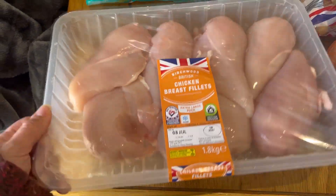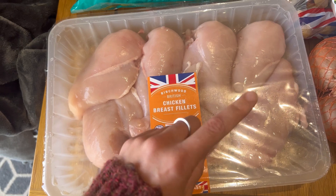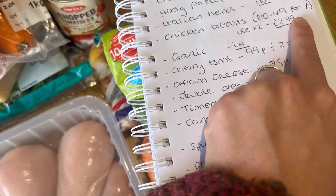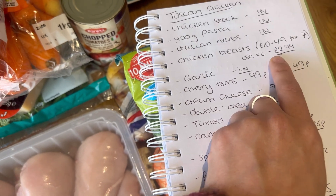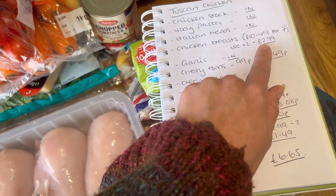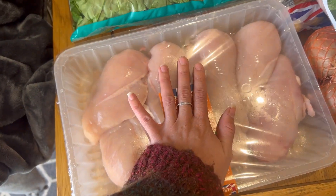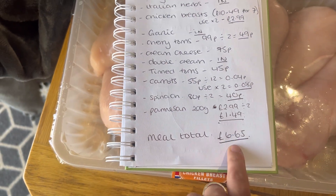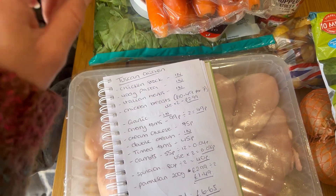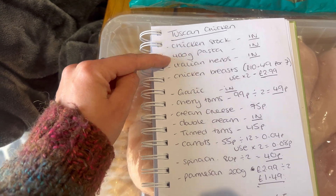These big tubs of chicken — what I'm going to do is separate them. It works out cheaper to buy a big one and divide it. The chicken breast pack was £10.49 for seven; I'm going to use two, which is £2.99. If I bought two chicken breasts in a packet on their own at Lidl they were three pounds something, so it's only a small saving but it's still a saving. I'll freeze the rest. This meal in total has cost me £6.65, which is actually the most expensive meal we've got this week. Things like chicken stock and pasta I already had in stock, so that was a save.